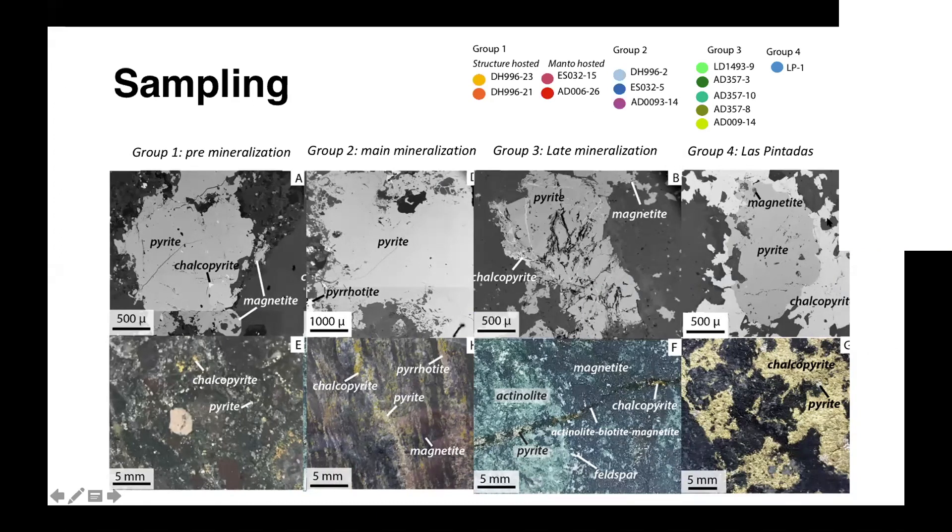Finally, we have a fourth group called Las Pintadas — the name of the deposit we studied — which is mineralization hosted close to or just above the Punta del Cobre formation, quite a bit above the main stratigraphic horizon where we find mineralization.